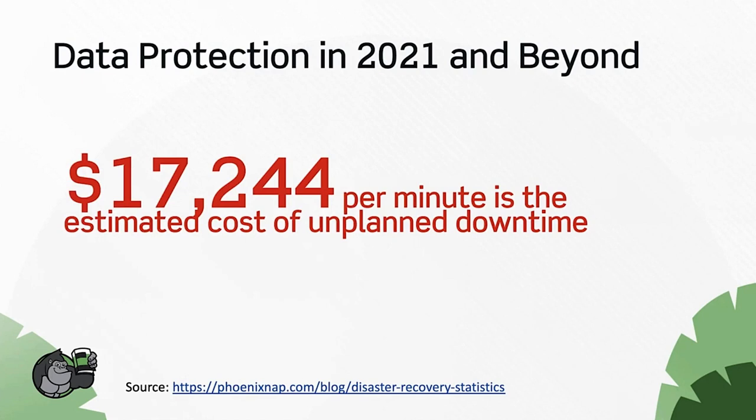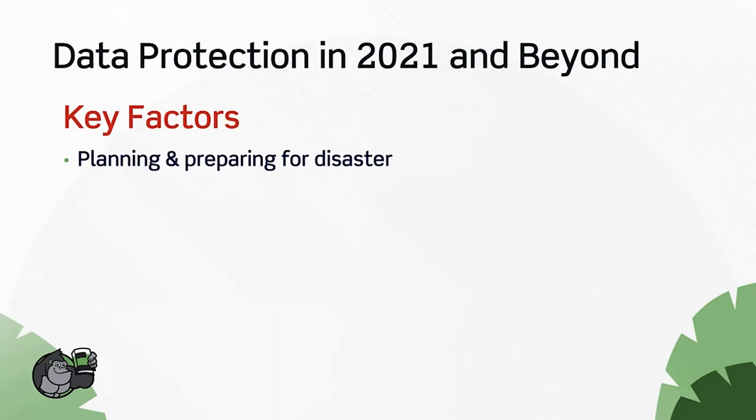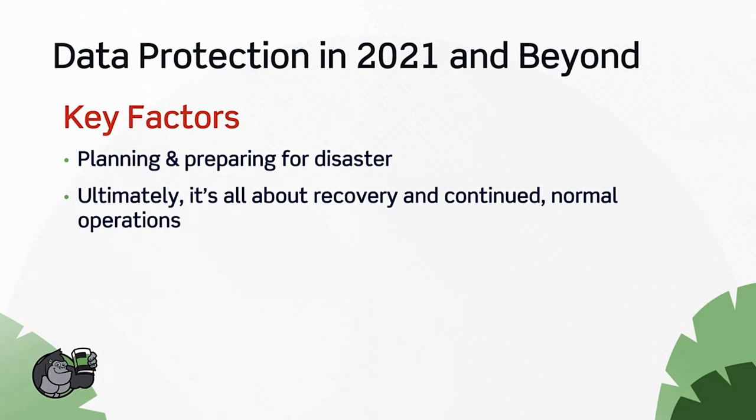It's estimated that the cost of unplanned downtime is $17,000 per minute — of course that varies greatly based on the type of company. There's always the unknown reputation cost for the long term. If your customers can't access your company's website or do business with you for a day or two, odds are they'll take their business elsewhere — that's $25 million per day. The key factors are planning and preparing for disaster, and ultimately it's all about recovery and continued normal operations.